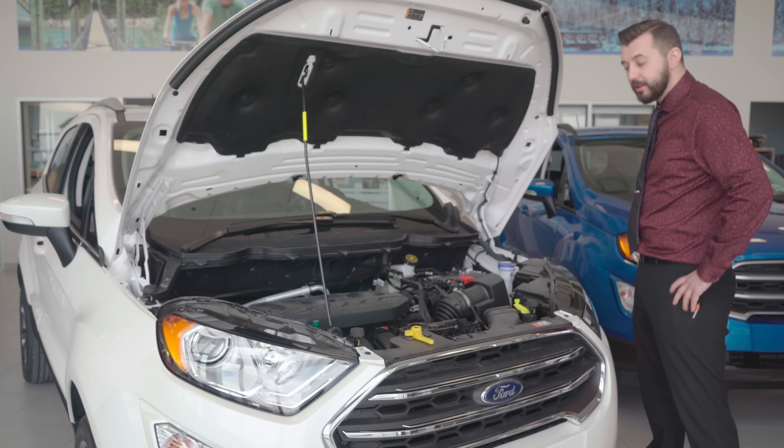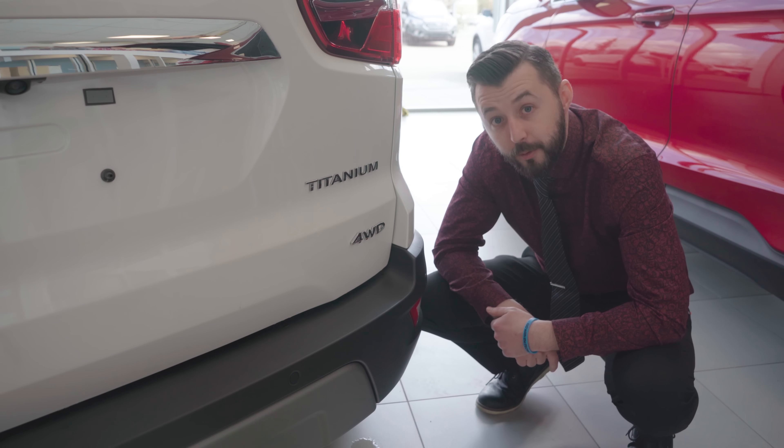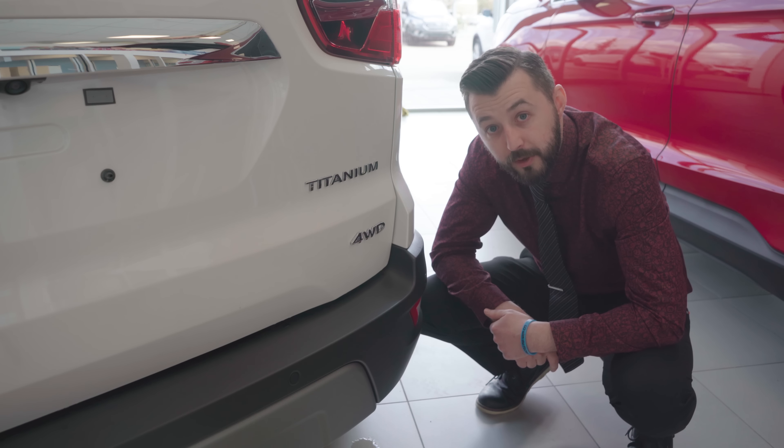Under the hood, we have Ford's legendary two-liter i4. And this little gem has the ever-present automatic four-wheel drive to keep you going strong no matter what the road conditions.